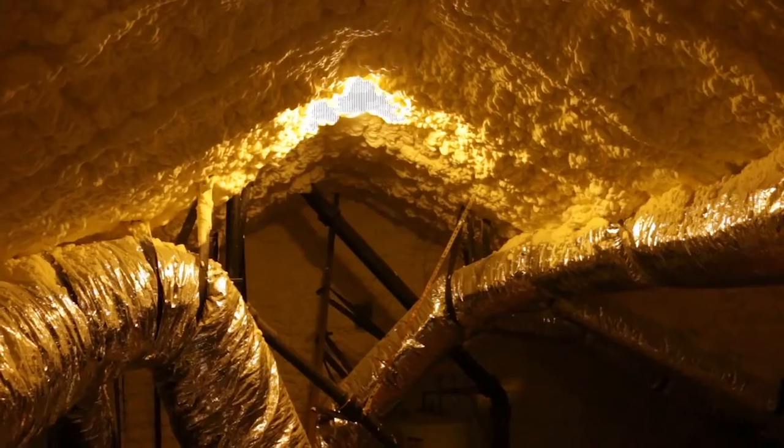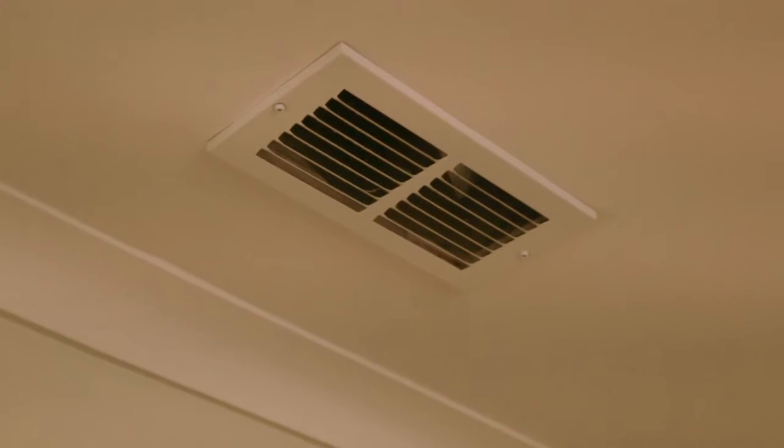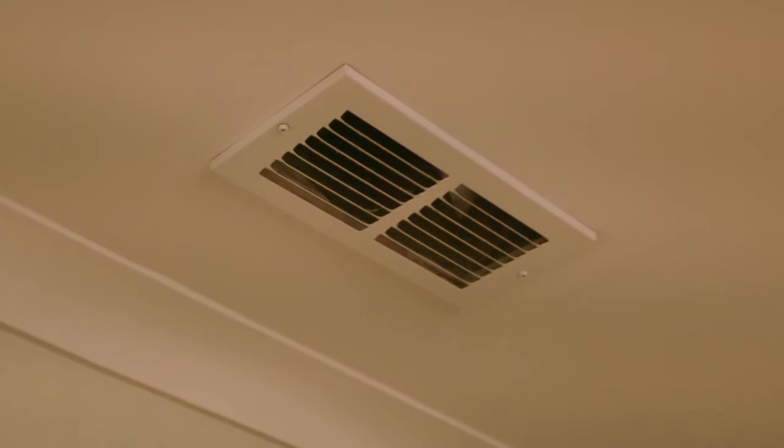Inside the ERV, it exchanges heat and humidity. In the wintertime, when the home starts to feel a little stuffy because we've kept it so buttoned up tight, we can kick on the ERV and get a little bit of fresh air. Mechanical ventilation and fresh air are very important in energy-efficient homes.